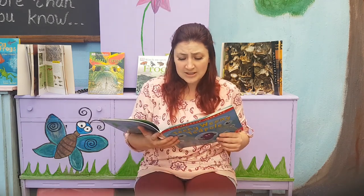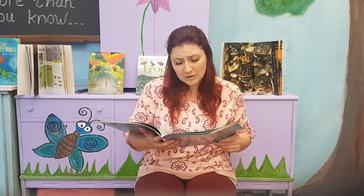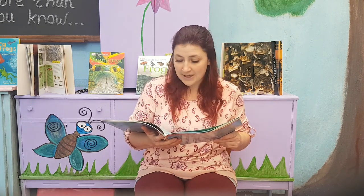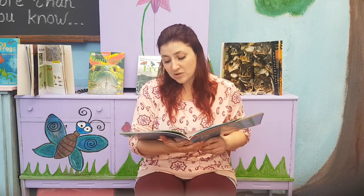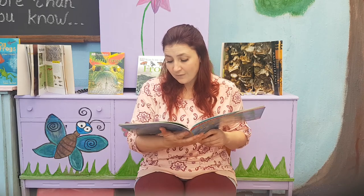'Mum, why can't I jump like you?' asked the tadpole. 'Oh, but you will, tadpole,' said the Mother Frog. 'You will. Just keep splashing and splashing.' Tadpole swam off downstream. 'It's okay, tadpole,' called Mother Frog. 'Look out for the big, bad fish!'